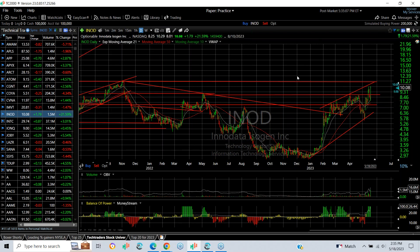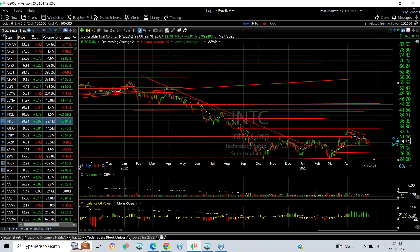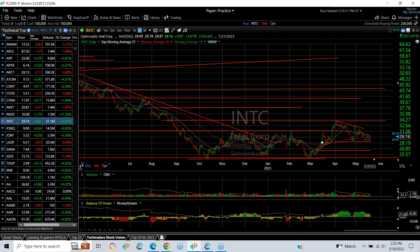INTC — with a base breakout, we put a swing on it, then it pulled back to form a wedge or coil. At this point the stock is getting narrow and quieter, but I'm hopeful that it holds the 28 area — that's your stop. Targets are 34 and 37.